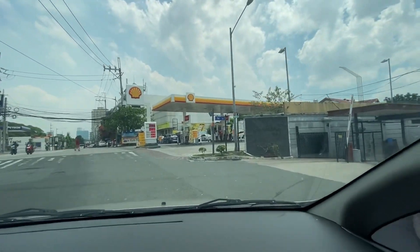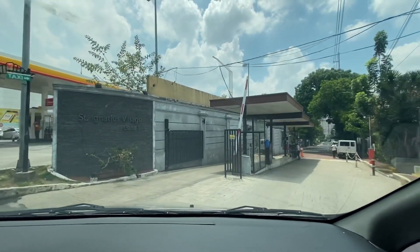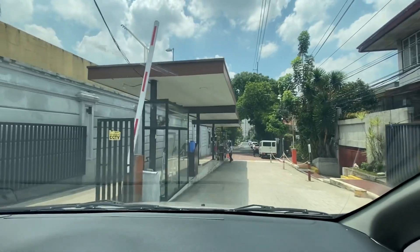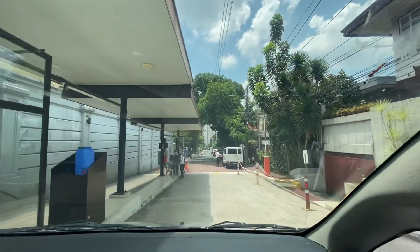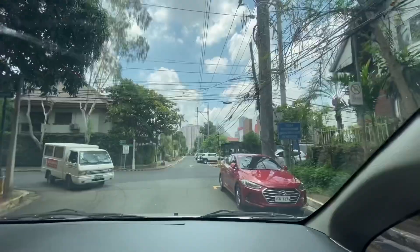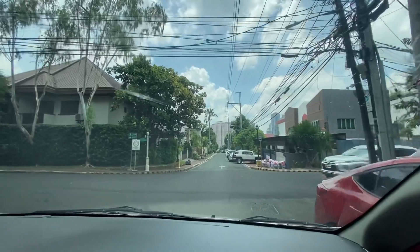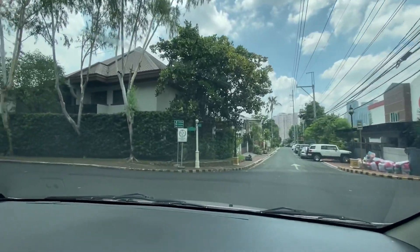We're approaching St. Ignatius now. There are banks along this stretch — Security Bank, China Bank, further down there's BDO, EastWest, and BPI. There's also a gas station. They've improved the area a lot; their guardhouse didn't used to look like this, and their security is very strict. This is the main road when we enter from the guard — we're going to turn right and take you around.